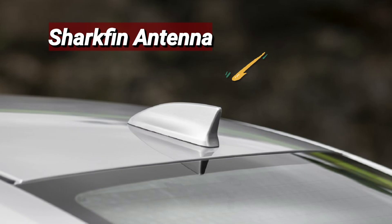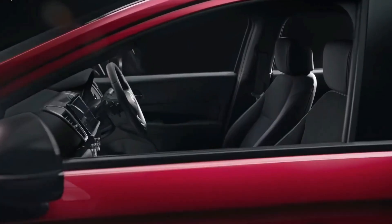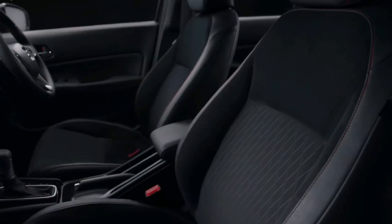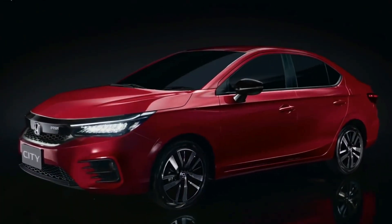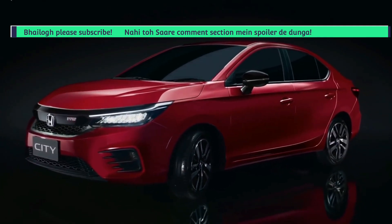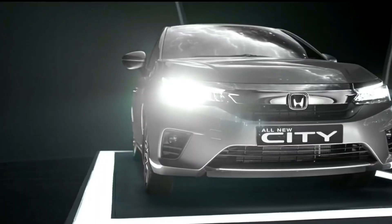Overall, the iconic shark fin antenna is there, and for the claustrophobic, the big sunroof in the top variant is available — spend some money and you'll have some air in the cabin. So how is the design overall? The design is not too simple, not too over-styled — it's just balanced.